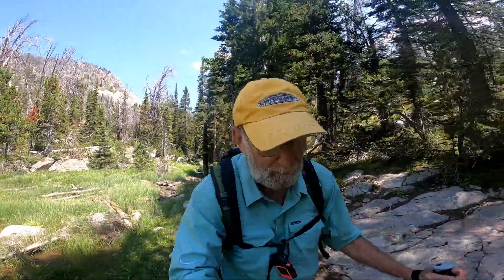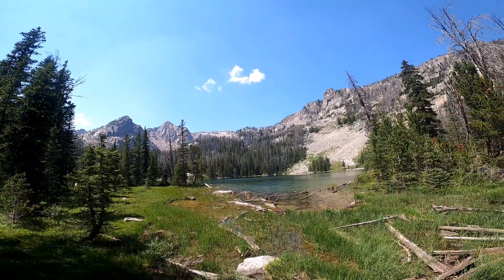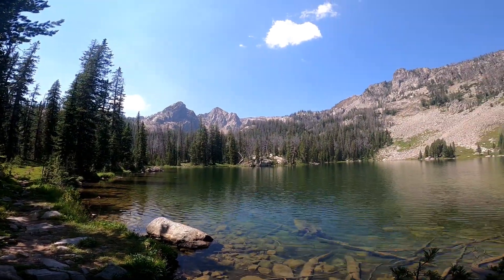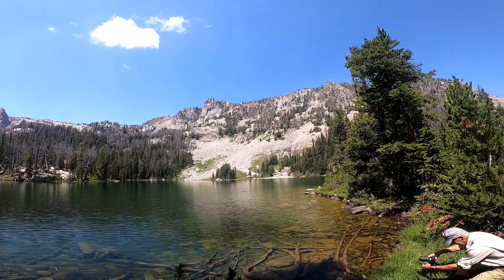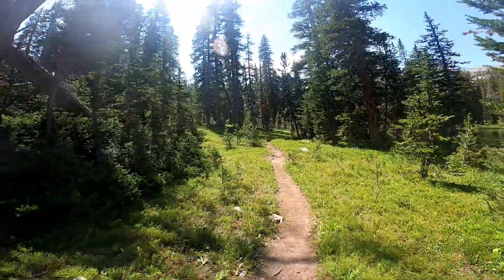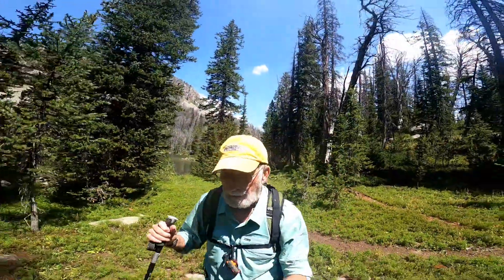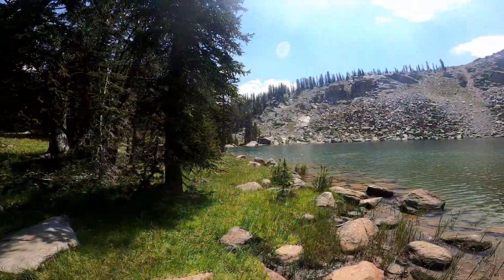Just arriving at Twin Lakes. I have to say, for me it was a strenuous hike up here, but it was worth it. We've arrived at Shirley Lake.